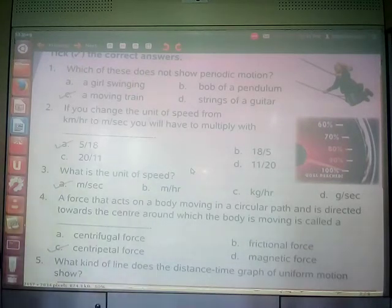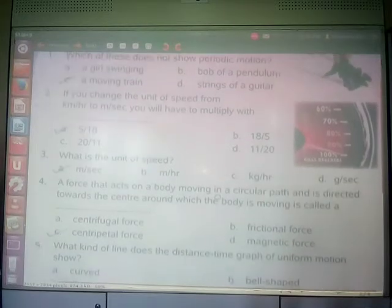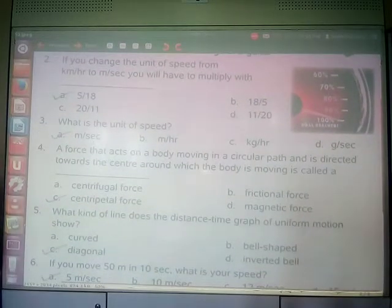If you change the unit of speed from km per hour to metre per second, you have to multiply by 5/18. Because 1 kilometre equals 1000 metres and 1 hour equals 3600 seconds, so 1000 divided by 3600 gives 5/18. The unit of speed is metre per second.